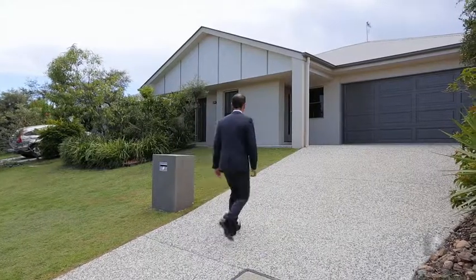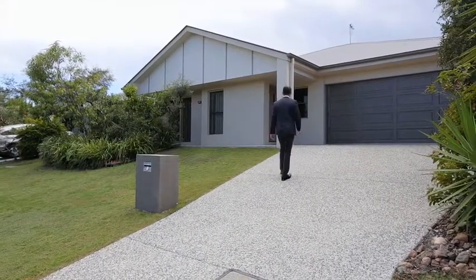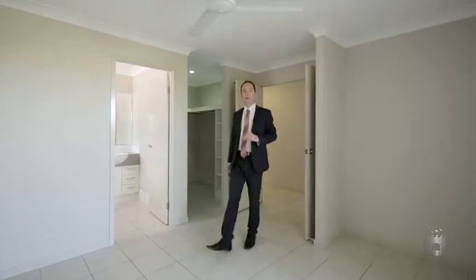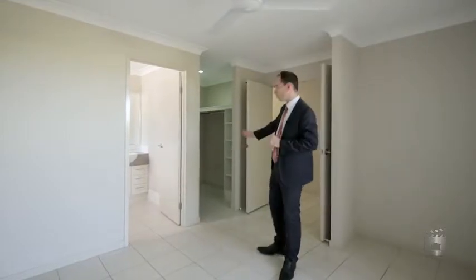Upon entering, the first thing you find is the fourth bedroom, perfect for guests or a study. Then wide double doors open up into a great, bright master bedroom with ensuite and walk-in robe.